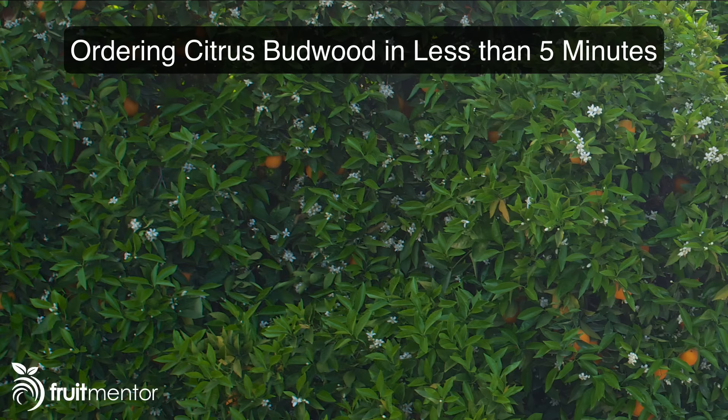They have hundreds of citrus varieties to choose from — many varieties that you would never find in the nursery, not because they're not great, but just because they're not well known. Before I get started with the demonstration, I'm going to give a little background on why, if you're going to graft citrus, it is so important that you order from a program such as the CCPP.